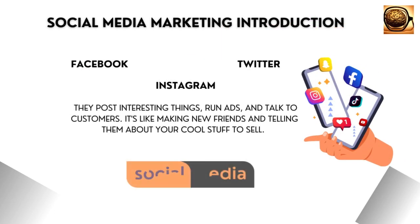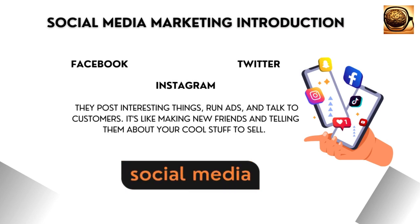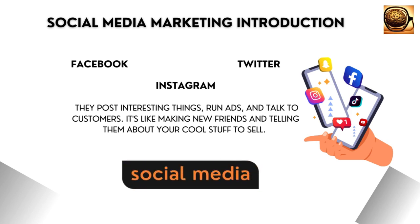Social media marketing is how businesses use sites like Facebook, Instagram, and Twitter to connect with people. They post interesting things, run ads, and talk to customers. It's like making new friends and telling them about your cool stuff to sell. It helps businesses grow and be popular.